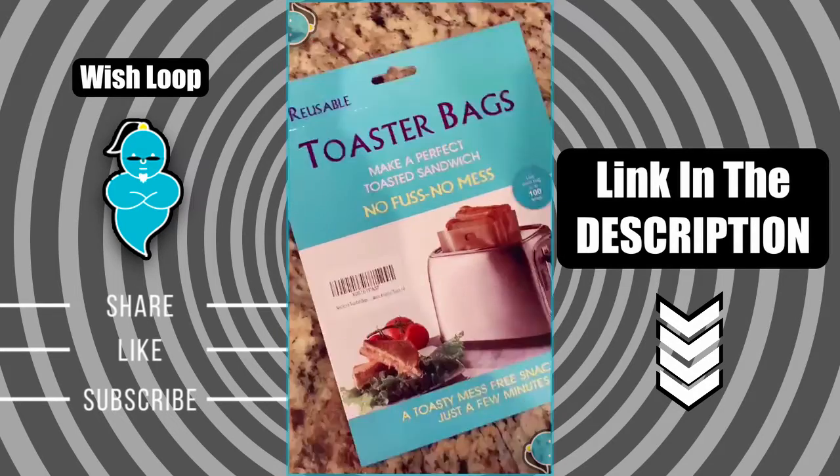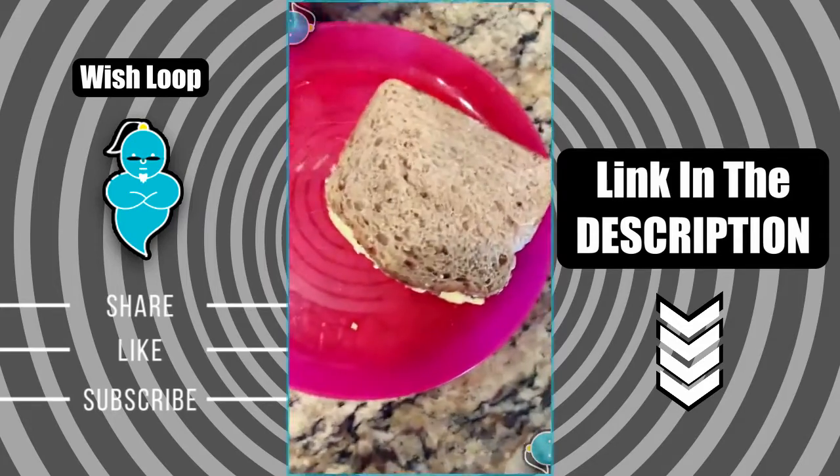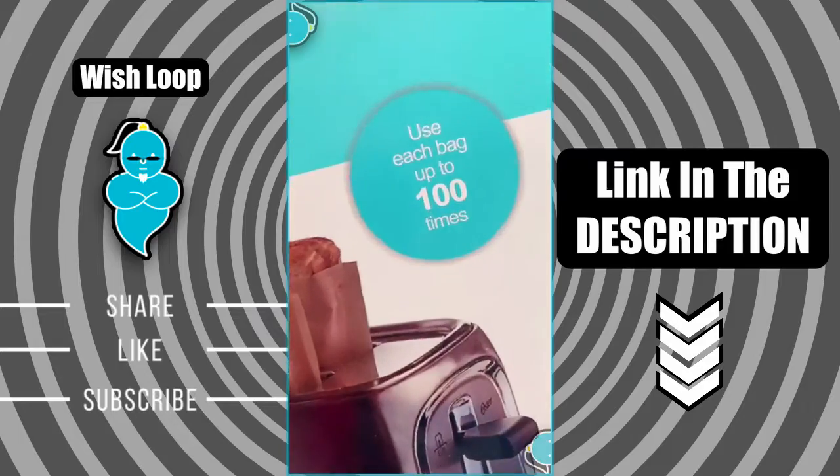Amazon Favorites Episode 62. These are toaster bags — the perfect way to make a toasted sandwich in your upright toaster. You can reuse them up to a hundred times. Look at this sandwich — they're the best.